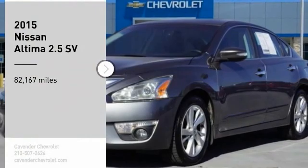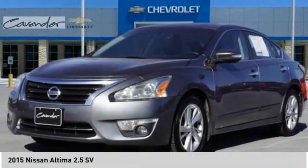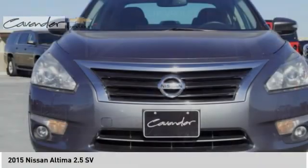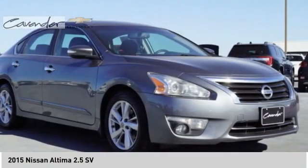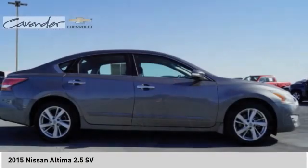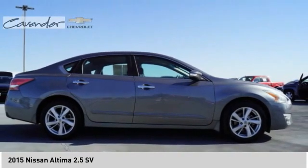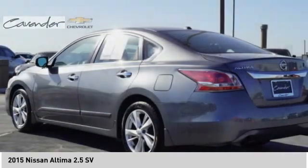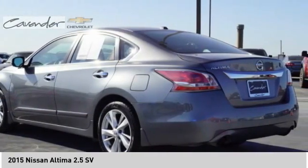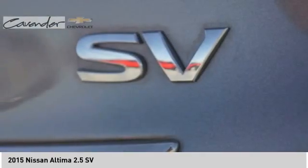Stop by and take a look at the 2015 Altima. The Nissan Altima offers advanced features to make life easier, including push-button ignition, which comes standard. Combine that with a powerful engine and standard airbags and over 5,000 quality and performance tests, and you'll see the Nissan Altima is made to drive and built to last.